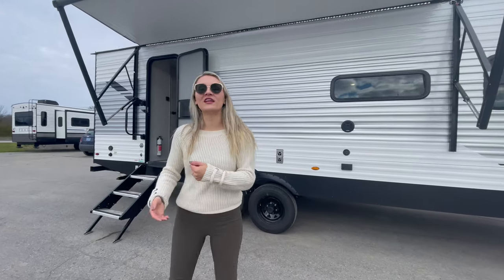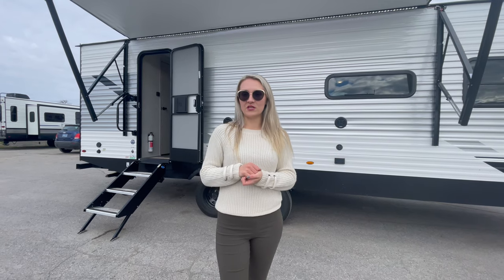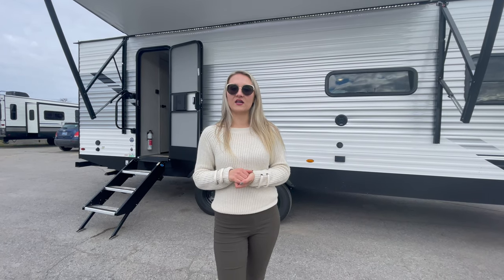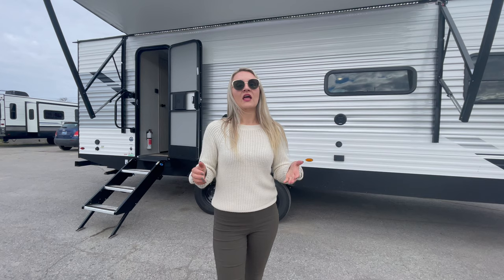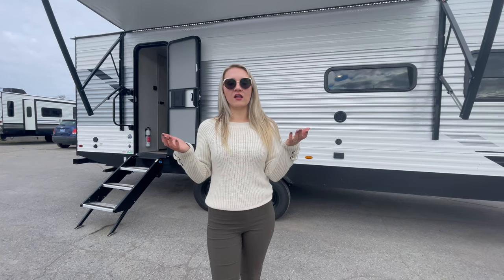Hey everybody, welcome to Great Canadian RV. I'm Victoria and behind me, just arriving today, is a brand new 2022 East to West Dallaterra 261 RV. This is one of our top selling couples coaches. The new interiors completely elevate this line and you're going to find out why.